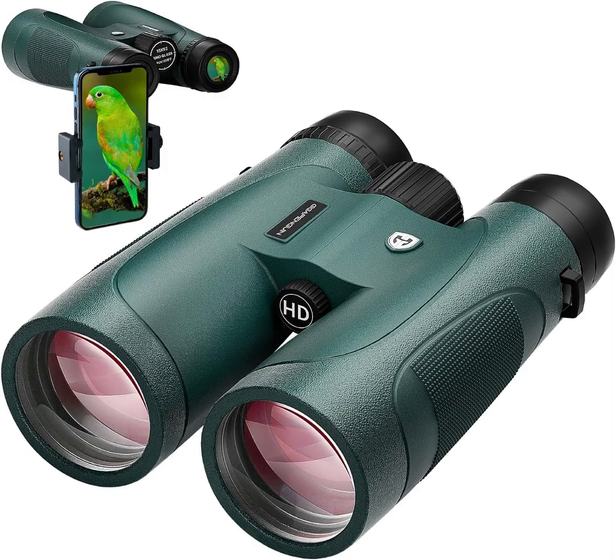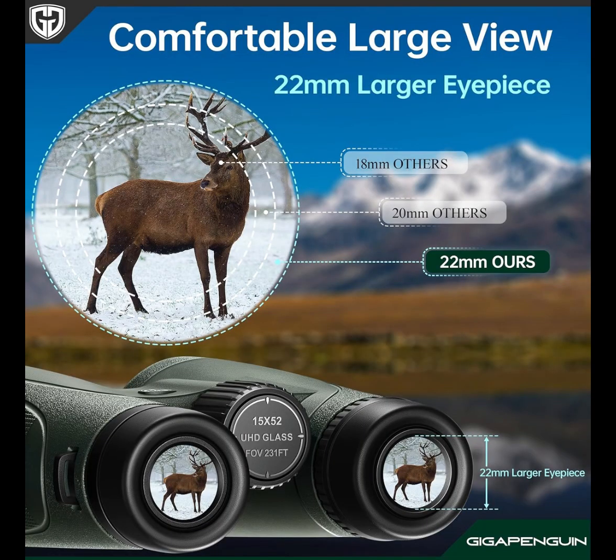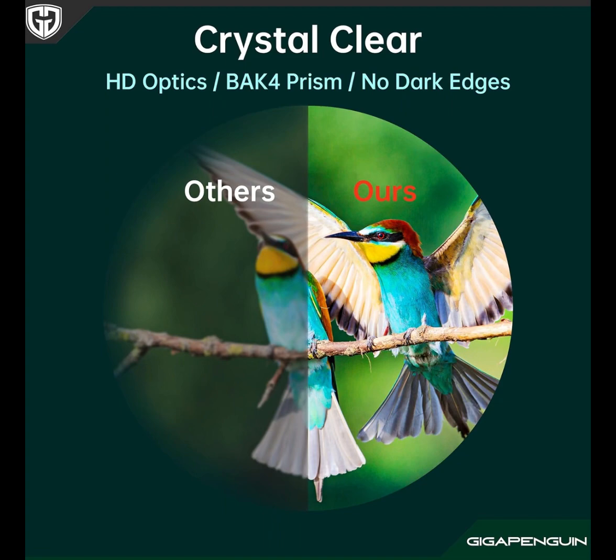The soft anti-slip rubber on the surface, along with a sturdier structural design and screw locks, firmly secure your phone, ensuring stable and clear images when taking photos or videos. This adapter is suitable for all kinds of smartphones, with or without phone cases.